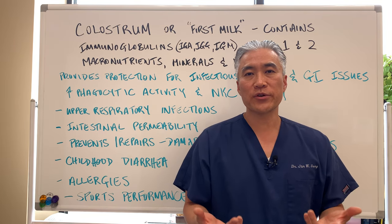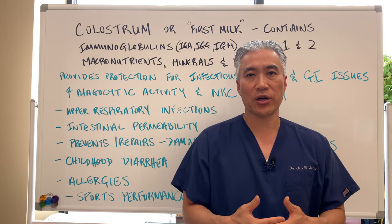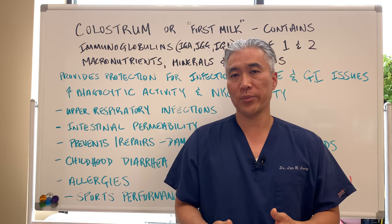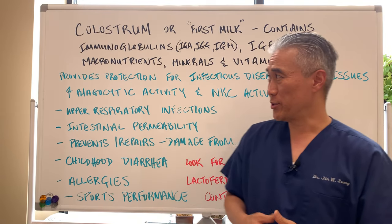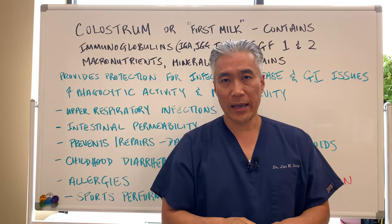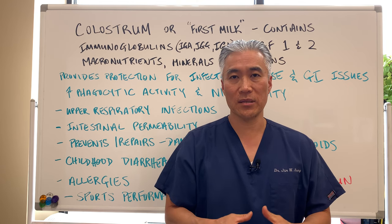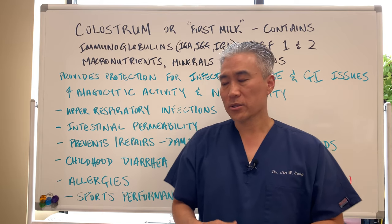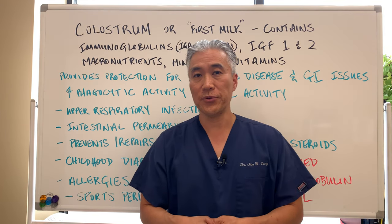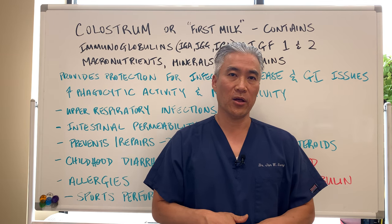If a parent is going straight to formula and cannot or does not want to breastfeed, what they might want to do is get some colostrum and mix it into the baby formula to help inoculate the GI tract and get some of the immune enhancement benefits of colostrum. Again, if you have milk allergies, I would not recommend it. But if you know you don't have a milk allergy, colostrum can certainly be used for health benefits.